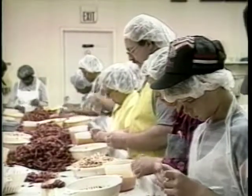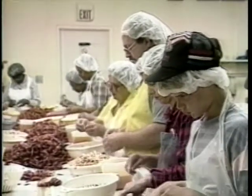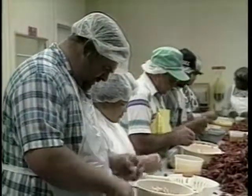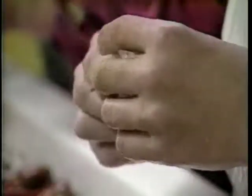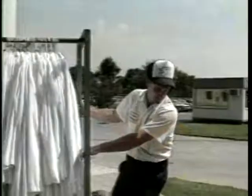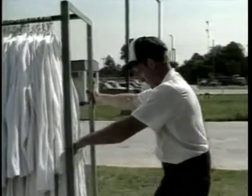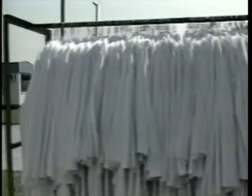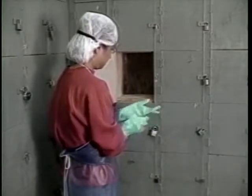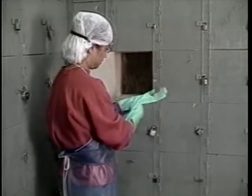The aquaculture processing industry depends on a large labor force. Hands, arms, clothing, and hair host numerous bacteria, so you should take special precautions to clean and sanitize workers who come in contact with the seafood product. Uniforms should be clean each morning and kept as clean as possible during the day. Fresh gloves, aprons, and other parts of the uniform should be put on throughout the day as needed.